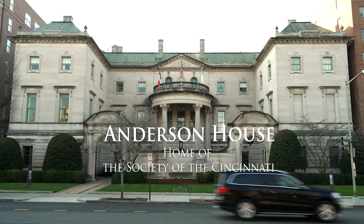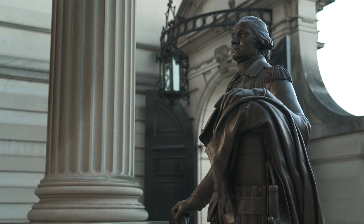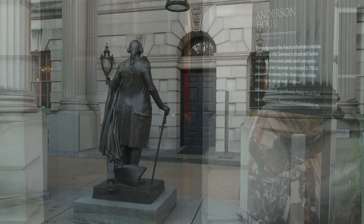Along Embassy Row in Washington, D.C., stands Anderson House, a neoclassical mansion completed in 1905 and now a National Historic Landmark. Originally the winter residence of Lars and Isabel Anderson, the mansion has been the home of the Society of the Cincinnati since 1938. Today, the Society, our nation's oldest historical organization, works to fulfill its mission from Anderson House, where its research library, education program, changing exhibitions, and public events have a home amidst the original interiors of the mansion, where much of the Andersons' furnishings and art collection remain.